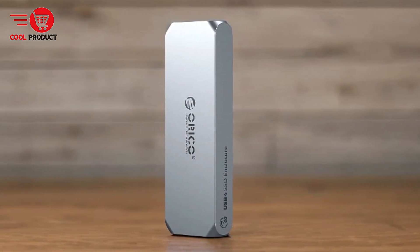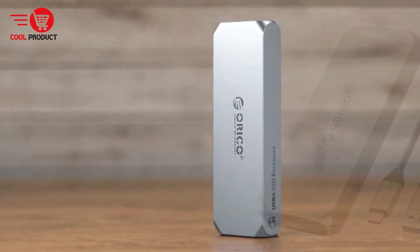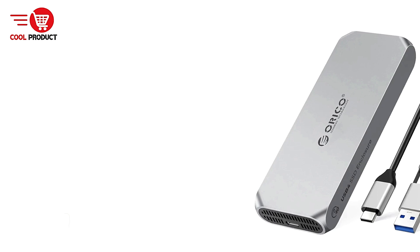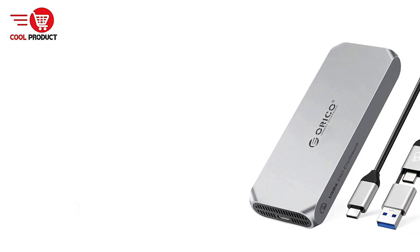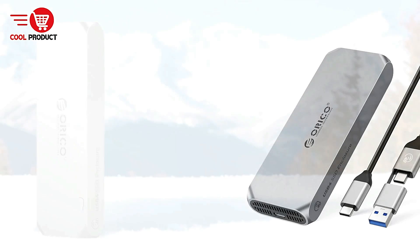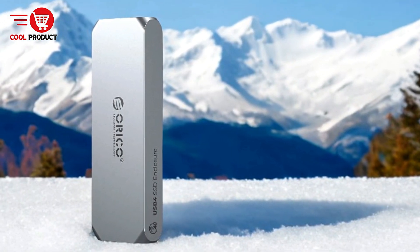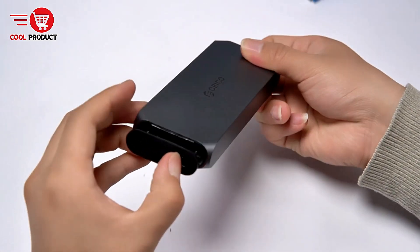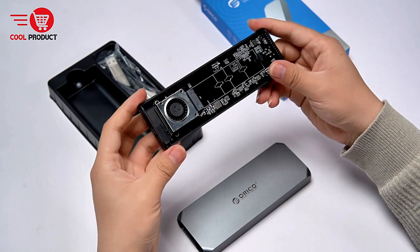Supports Up to 8TB Storage: The enclosure can handle SSDs with up to 8TB of storage, offering a massive amount of space for users who need it for gaming, video editing, design work, and more. This capacity is particularly useful for professionals who deal with large files, such as video editors and researchers, or gamers who require extensive storage for their games and media libraries. The ability to expand storage this way makes your work and personal life more efficient and organized.